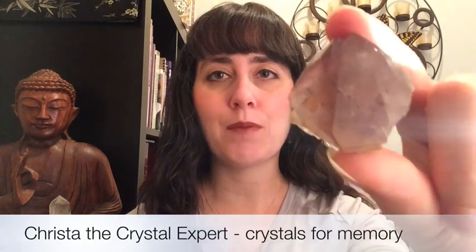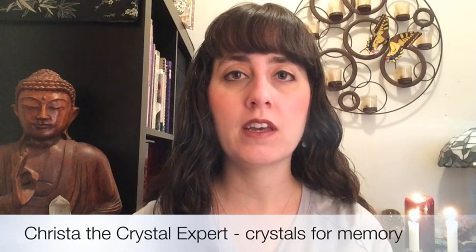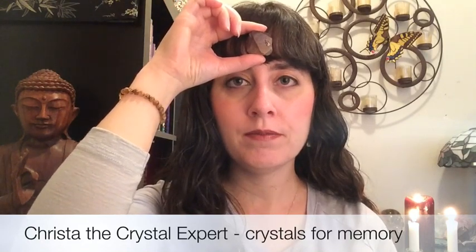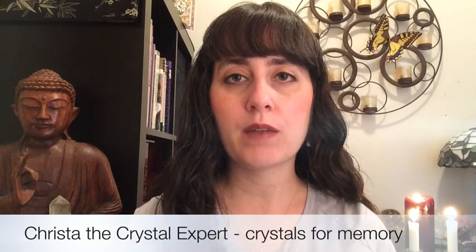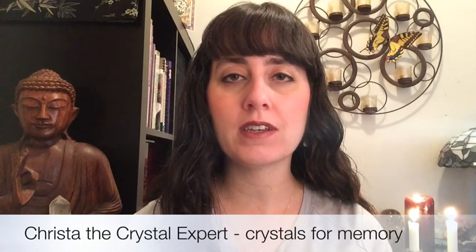Another stone worth mentioning is amethyst — one of my all-time favorites. Amethyst helps to clear emotions that might get in the way of clarity of thinking. If you're feeling frustrated or depressed and find it hard to focus because emotions keep surfacing, hold the amethyst right in the center of your forehead and take a few deep breaths. The amethyst acts like a vacuum cleaner, pulling those emotions out so you can think clearly with good focus and concentration. When there's an accumulation of emotions in the mind, it can create fogginess — what I call foggy brain syndrome — and amethyst really helps to clear and purify that.